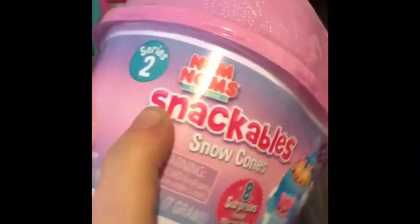We got num num snackables, lost kitties, Ryan's Toy Review, hot pups, cake pop surprise, Five Surprise, and hatchable things. We got the same thing a couple times. This one is like a casualty.